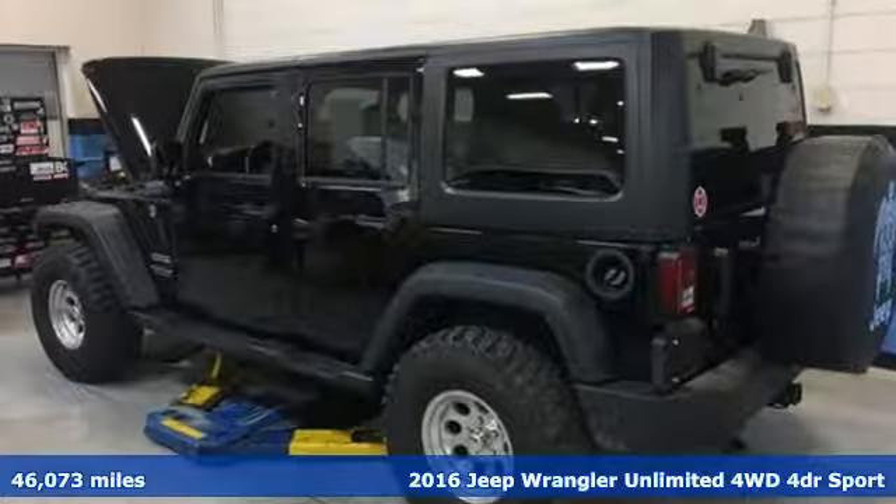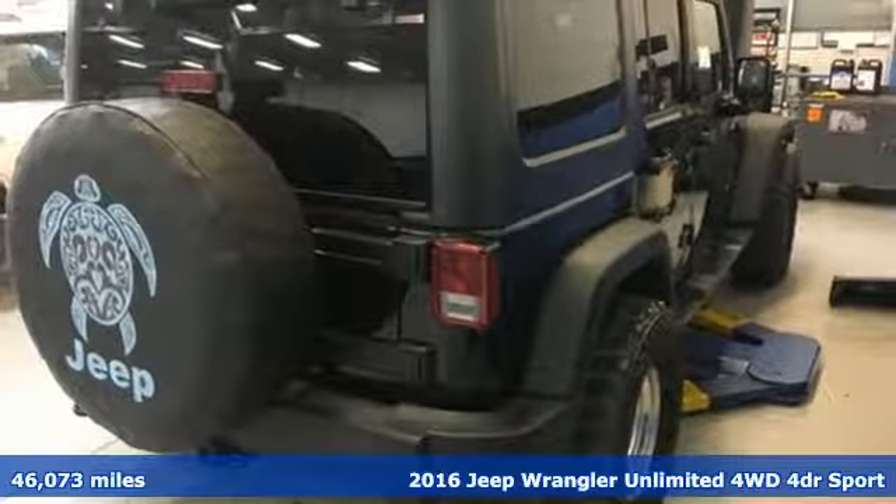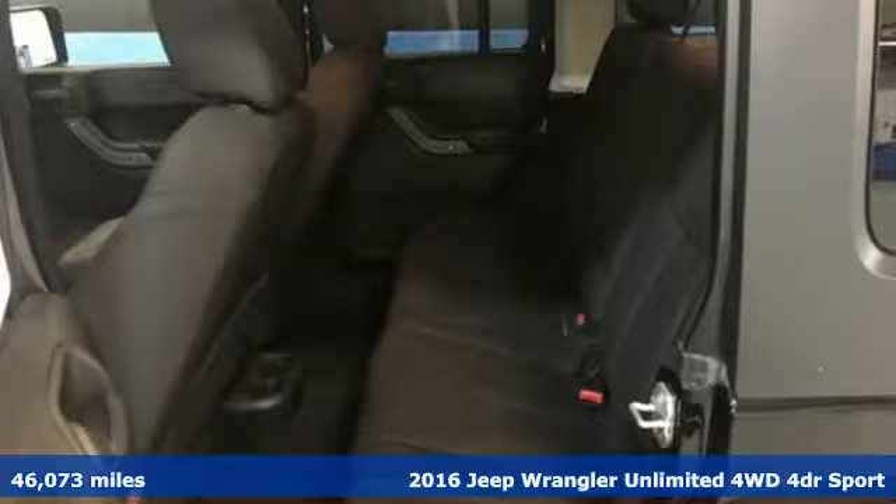It's a 2016 Jeep Wrangler Unlimited. This Wrangler is the right balance of style and purpose, and with four doors, it's easy for everyone to join in on the fun.